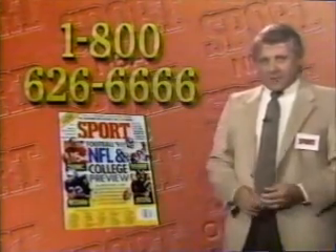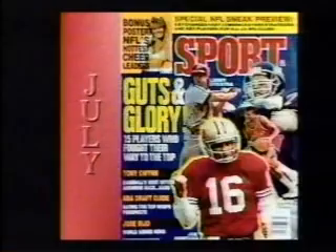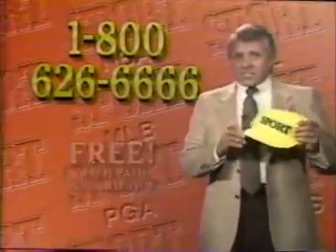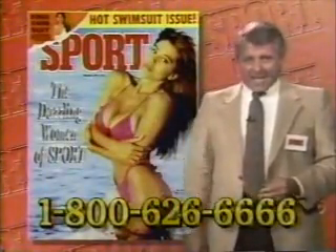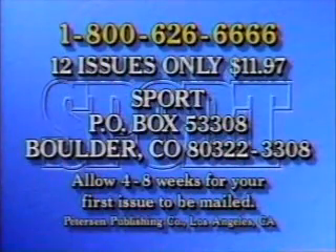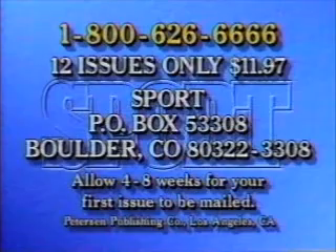Call this toll-free number right now and get Sport — the Sports Authority magazine — for less than a dollar a month. For less than half the cover price, you'll get behind-the-scenes stories on all the stars and the scoops only Sport Magazine can dig up. If you call to order now, you'll get this good-looking Sport Cap free. Sport Magazine goes in-depth with all your favorite sports: preseason picks, plus specials on the Super Bowl, the Final Four, the World Series, and lots more. By ordering Sport Magazine at this special price, you'll also get our hot swimsuit issue, packed with the world's most beautiful women. Get all the action, all the facts, and all the stats for less than a dollar a month. One year — 12 issues — for only $11.97. Call 1-800-626-6666. The call's free, operators are standing by. Or write to the address on your screen.